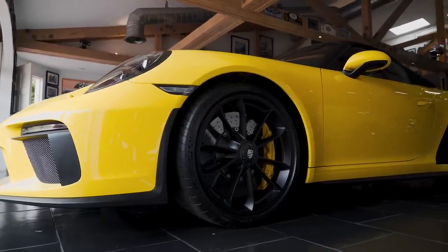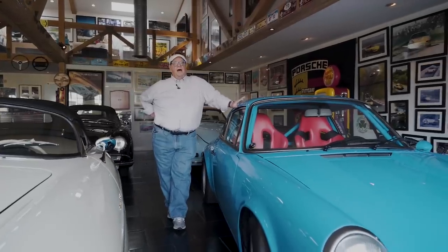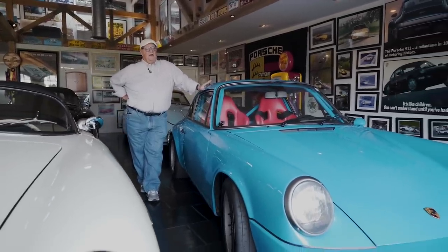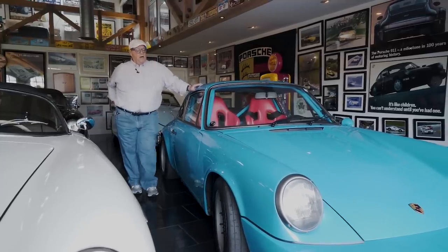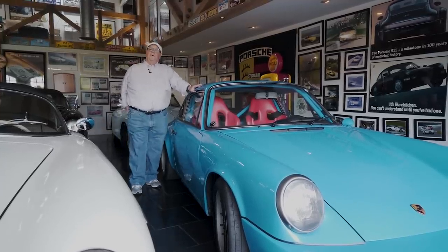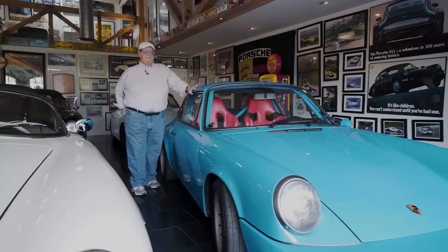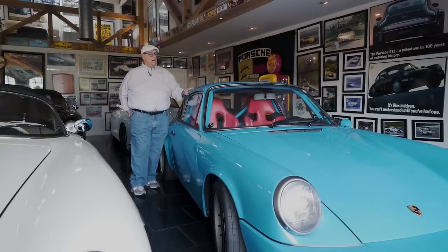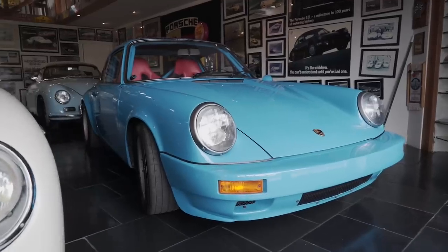That's the Speedster collection to where I've taken it so far. If anybody listening has got a '55 or '56 pushrod or any Carrera Speedster, please give me a call — I'm still looking to acquire one. I'm also looking to acquire a 2011 Speedster, which of course is in the 911 body style.